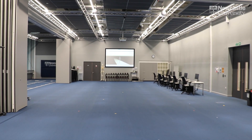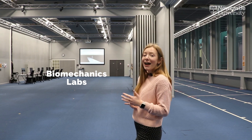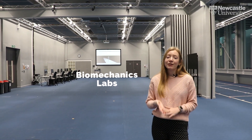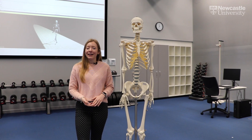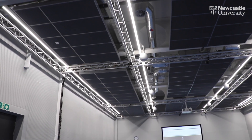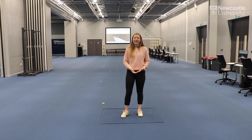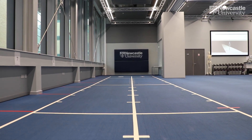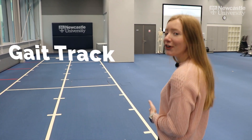These are our multi-million pound biomechanics labs. As you can see, it's an absolutely vast space that we can split into three different sections. We've got some great facilities in here including a 36 camera motion analysis system. In our biomechanics lab we have the ability to measure movement using force plates, and our 40 metre long gait track allows us to analyse the kinetics and kinematics of running.